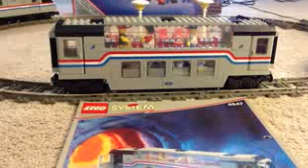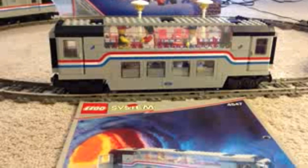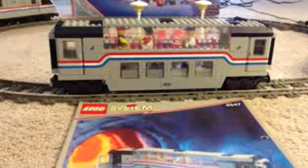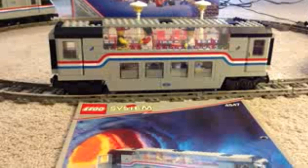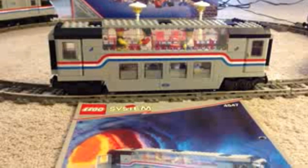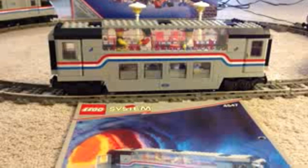Now we get to the 9V era. This one's not even really a motorized train — it's the club car, set 4547. I have a review of this one and the Metro Liner that goes along with it. I just like the club car; it's a classic train accessory, a neat little car. You've got to have extras of it and it goes great with the Metro Liner. It's really hard for me to narrow down one 9V train that I like — there are several — but I'll just say the club car.